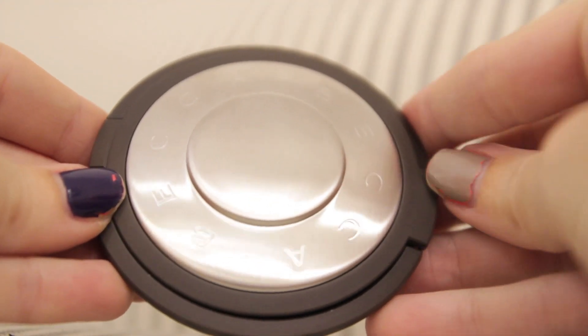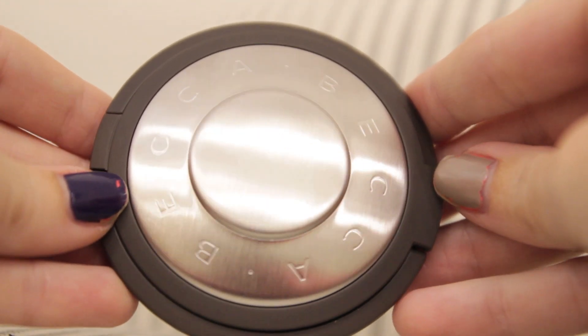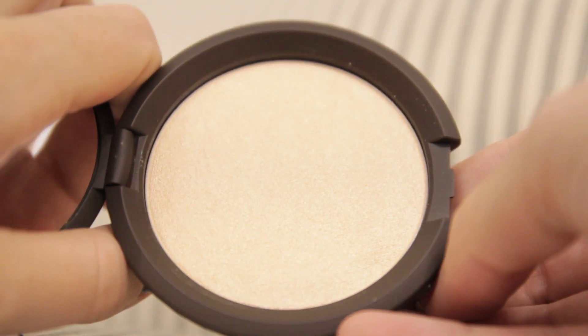I also bought a few more things from Sephora. The first is the Becca Shimmering Skin Perfecter in the colour Moonstone. I bought this because I want to start contouring and I'm going to use it as my highlighter. Oh my goodness, this is amazing! I've used the Becca primers and was so impressed by them, so I chose Becca as a brand because I know it's good — and I'm hoping this will be really good too.